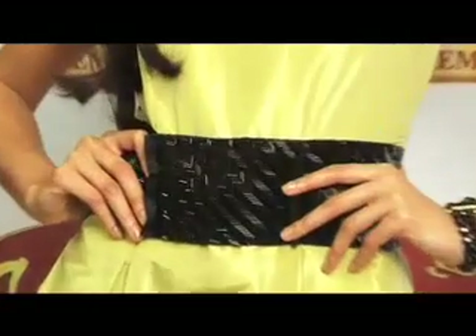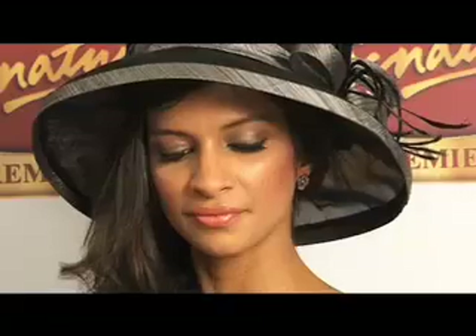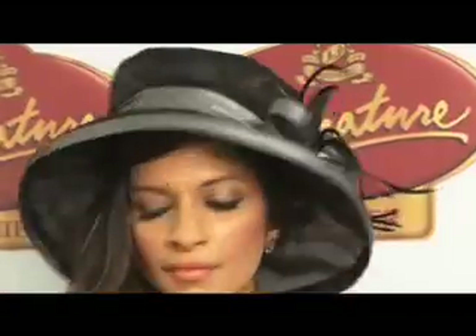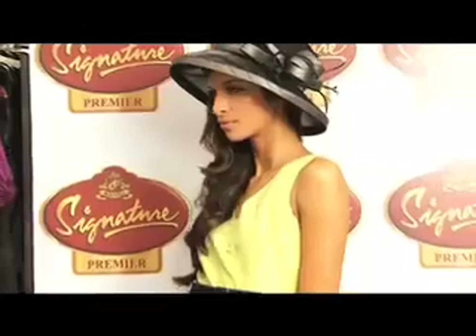Our next look is a lovely lime green colour accentuated with black. It features a thick beaded waistband at the waist which is part of the dress, and therefore it gives a very feminine yet slightly vintage look. We've given her the accessories of a lovely bracelet and a hat, which definitely adds to a very young, fresh and sexy look.